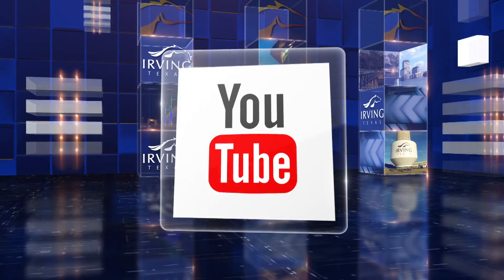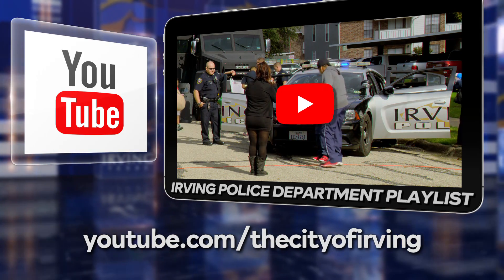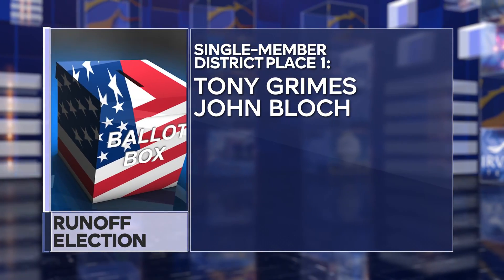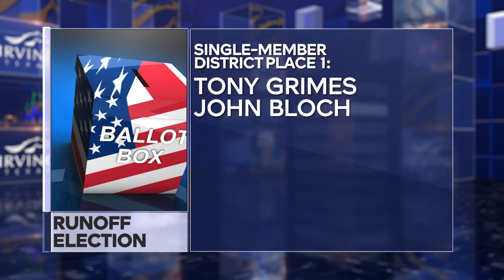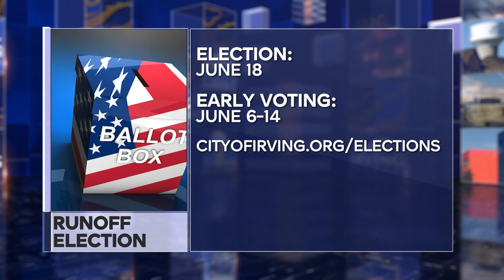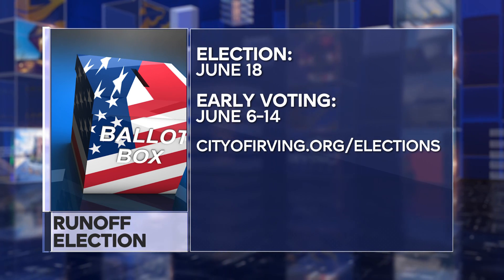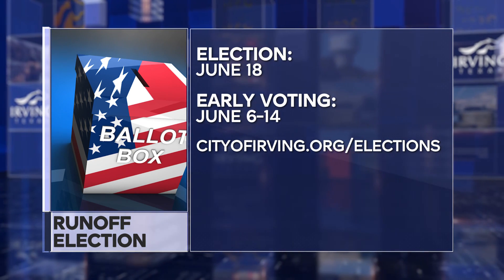You can see more police coverage by checking out the Irving Police Department playlist at youtube.com/cityofirving. A runoff election is set for June 18th for Irving City Council single member district place one. The candidates are Tony Grimes and John Block. The runoff is required because none of the three candidates garnered a majority of votes as required by city charter. Early voting runs June 6th through June 14th. More details are at cityofirving.org/elections.